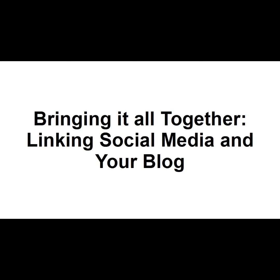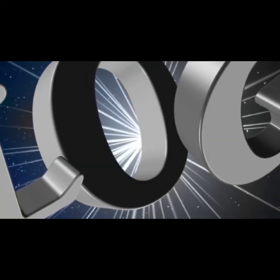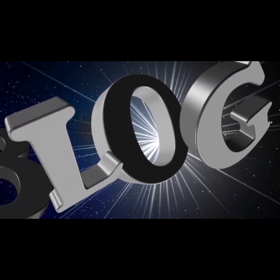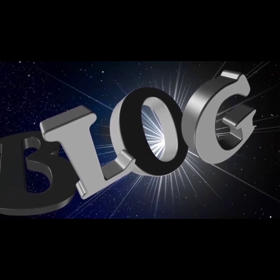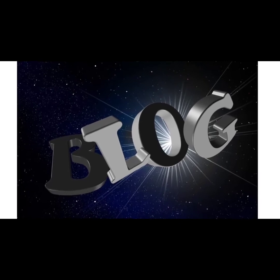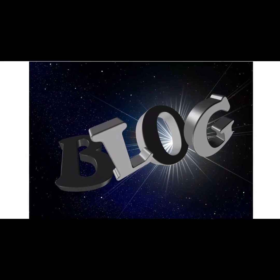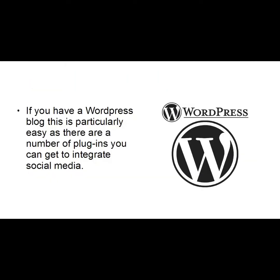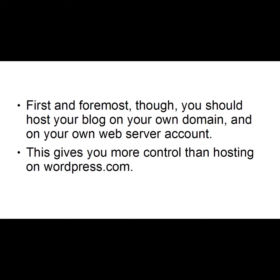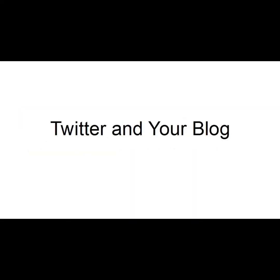Your blog should be the hub of your social media strategy. Everyone should be able to access your blog regardless of what operating system they're using — whether it's a PC, tablet, iPhone, or Android device. Once you've got people to your blog, you can then point them in the direction of your various social media platforms. If you have a WordPress blog, this is particularly easy as there are a number of plugins you can get to integrate social media. You should host your own blog on your own domain and on your own web server account, as this gives you more control than hosting on WordPress.com.